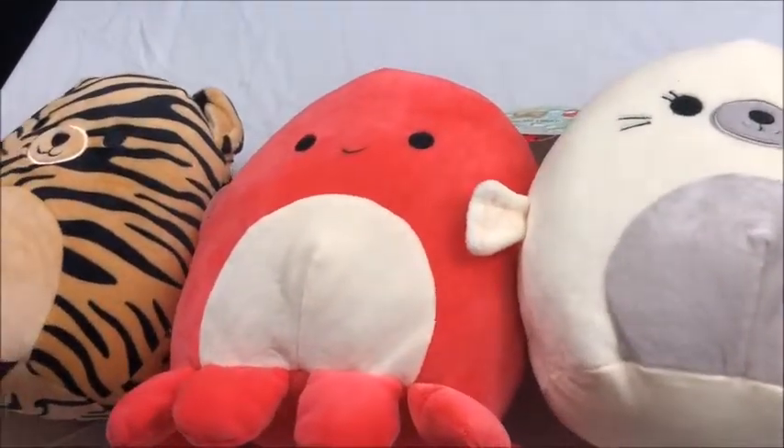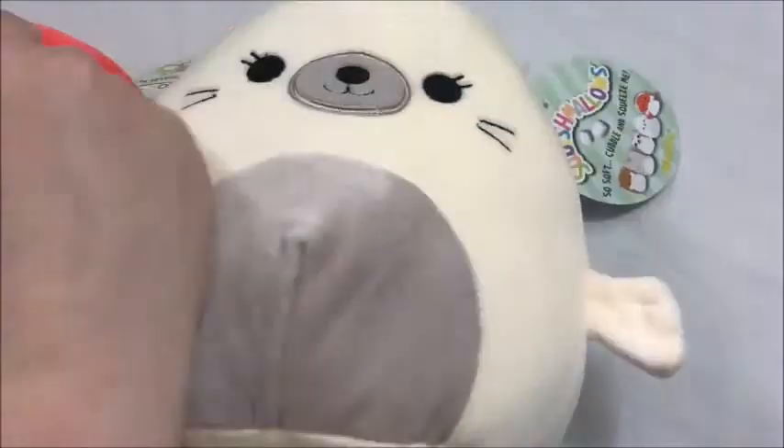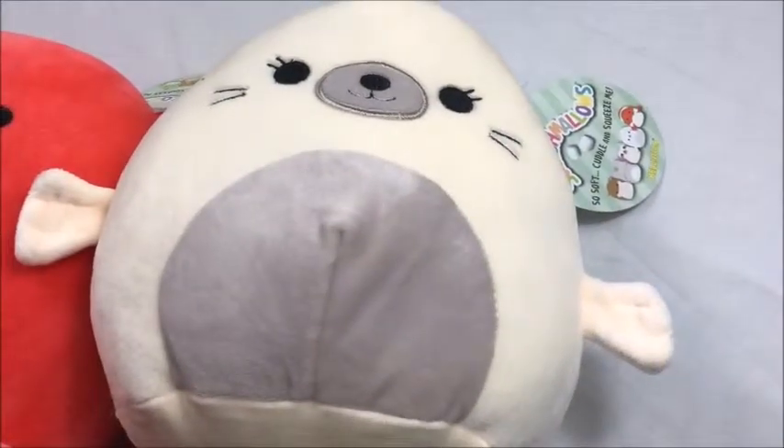Hi y'all! Karen Doll coming at you again! Guess what I have to share with you? More Squishmallows!